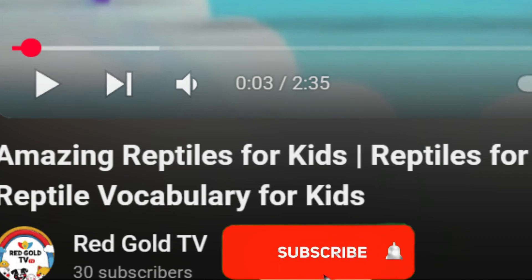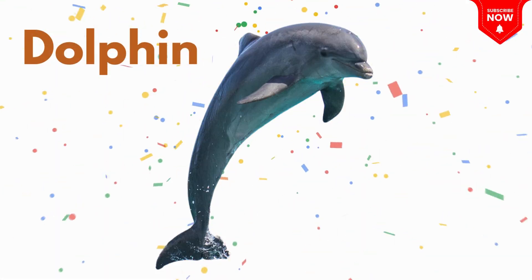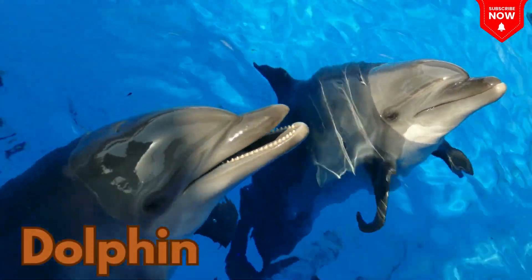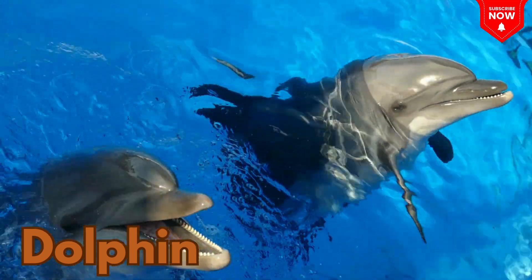Don't forget to subscribe, kids! This is a dolphin, a smart and playful sea animal that jumps in and out of water!